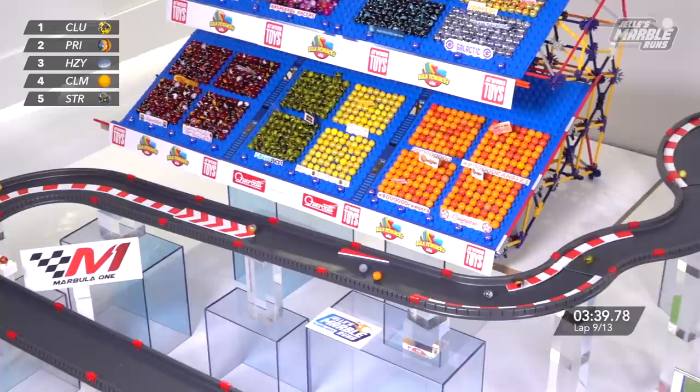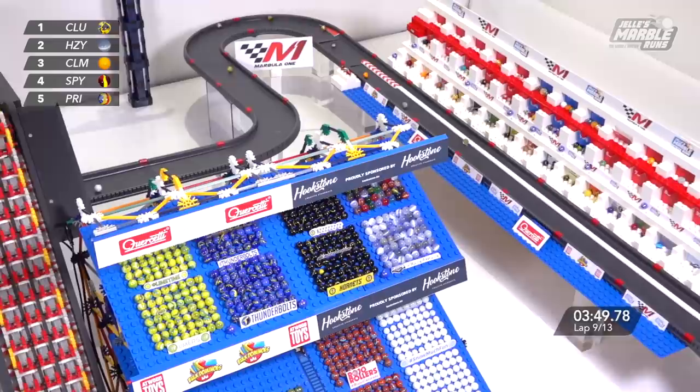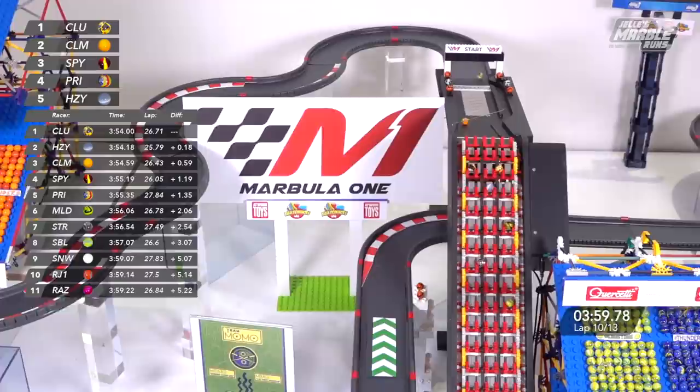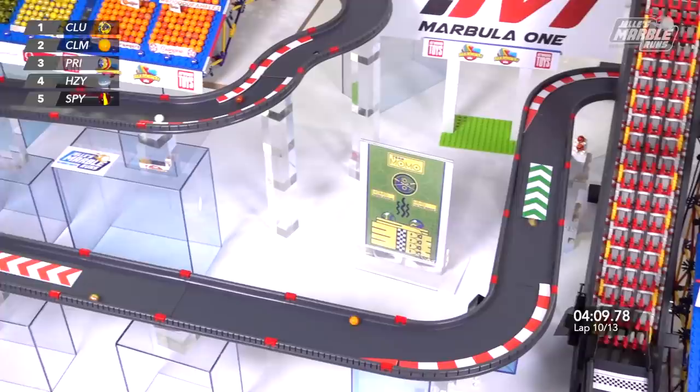Look at some of the other competitors farther back — this is really stratifying the field. As this race continues, we could end up seeing some lapped marbles at some point. Clutter is up front, Hazy has taken second place, Clementine for the O'rangers is up into third, Speedy for the Savage Speeders in fourth — they've been consistent thus far. And a little trouble getting onto the conveyor belt elevates Clementine to second place. Competitors having to walk that fine line of not being too aggressive — the Waspy incident taught them that in the last race.